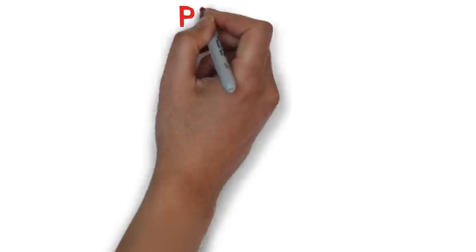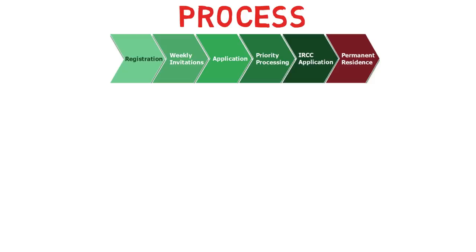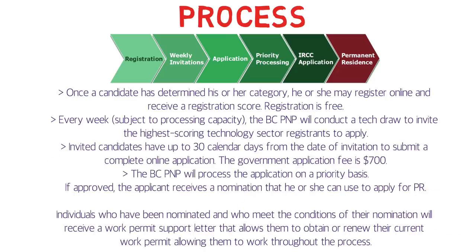Now let's discuss the process. First, after getting the job offer, you register yourself. Then there are weekly invitations — once your name comes up, you submit the application. Processing is done on priority, the application is sent to IRCC, and you receive permanent residency. This process is completely different from Express Entry, so don't confuse the two. There's no proof of funds or IELTS requirement here.